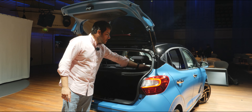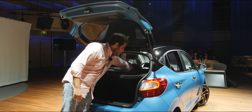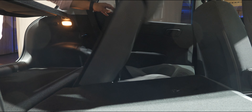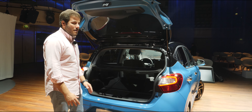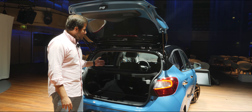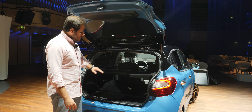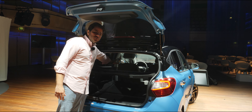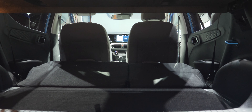Temos também algo que acrescenta um ponto positivo na modularidade do interior: bancos rebatíveis que ficam completamente planos, o que é muito bom para poderem carregar o vosso i10 com malas e objetos bastante volumosos, levando-os mesmo até lá ao fundo junto aos bancos da frente — o que num carro de segmento A é muito bom.